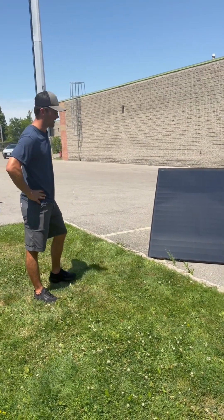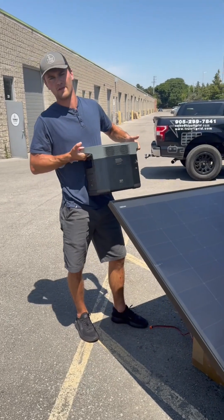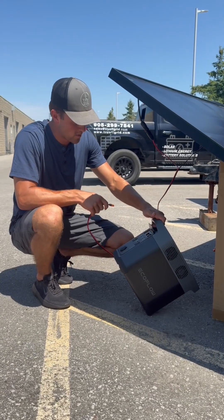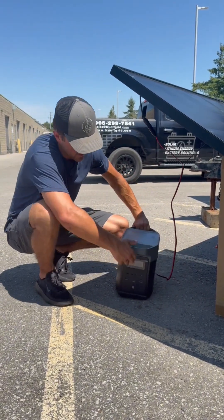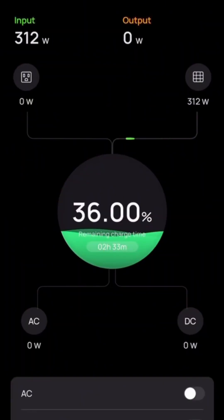We're going to give it a test today with our EcoFlow Delta II 1000 watt portable power station. This is the awesome thing about our EcoFlow portable power stations — they're all in one plug and play. So I'll take my XT60i adapter from the panels to see how much it's pulling. Showing you a small overview on the EcoFlow app as well. We're getting about 316 watts of input.